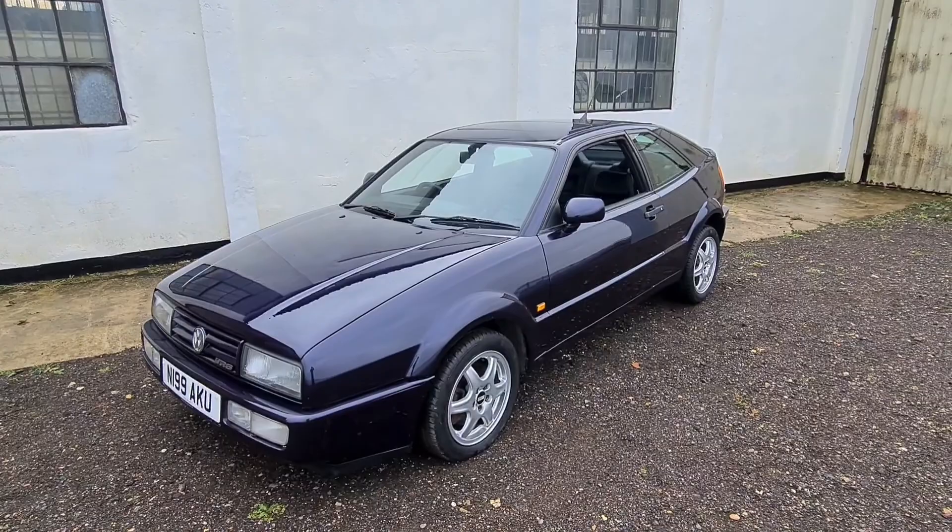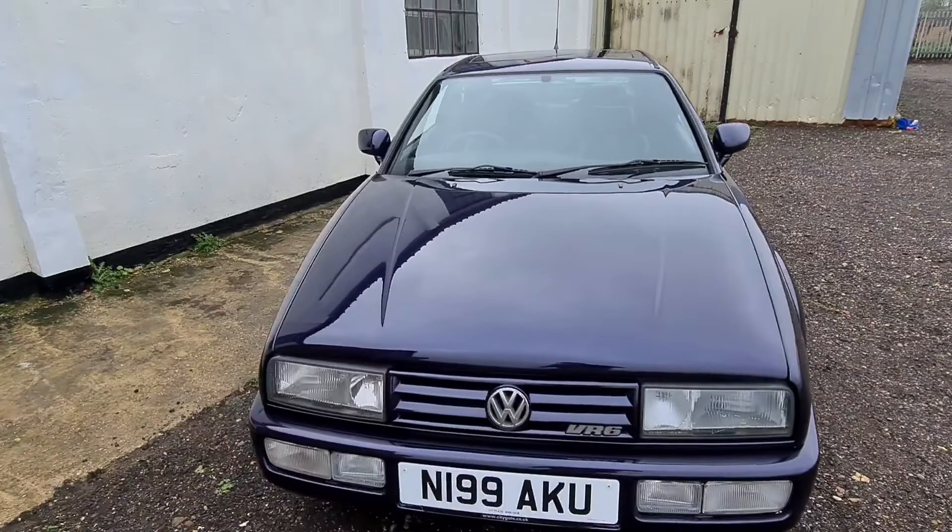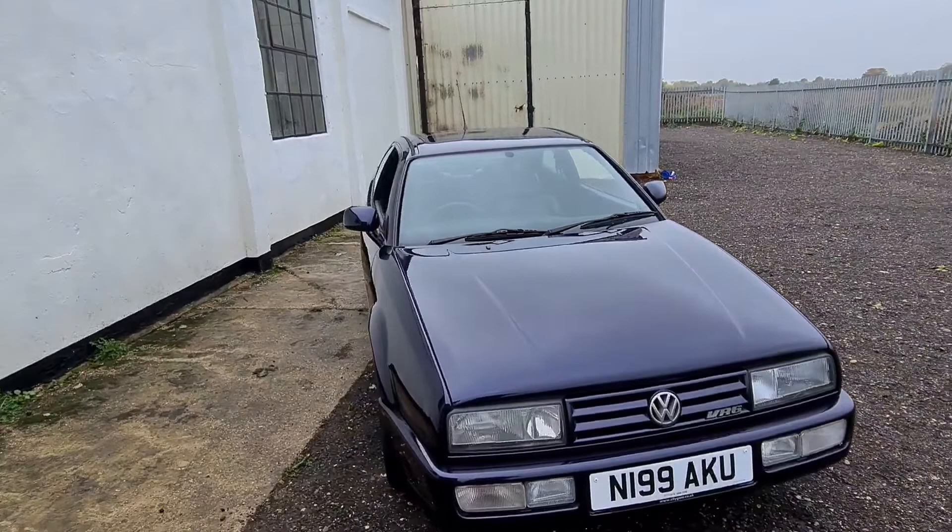It's had the heater matrix done by the current owner, which is a big bill — 700-odd pounds. As you know, a lot of people just bypass them, but we need our heaters, especially this winter. ABS has no faults. The sunroof works — tilts and slides.